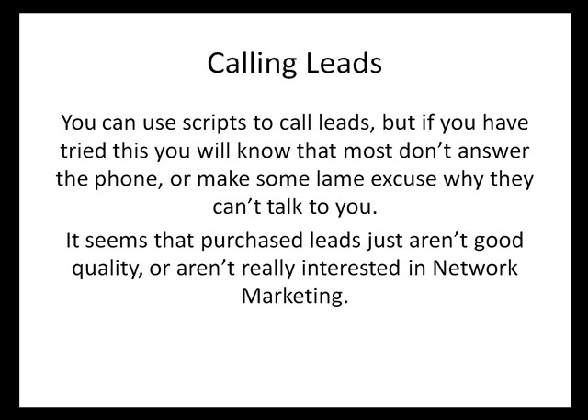You can use scripts to call leads, but if you have tried this you will know that most don't answer the phone, or make some lame excuse why they can't talk to you. It seems the purchased leads just aren't good quality or aren't really interested in network marketing.